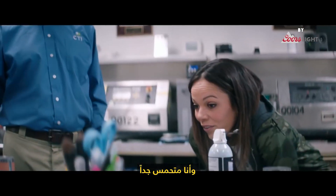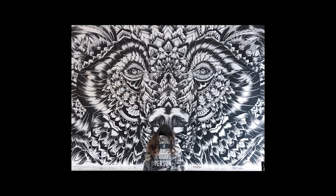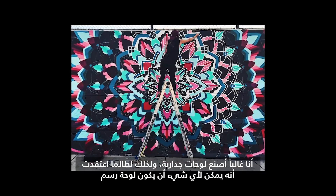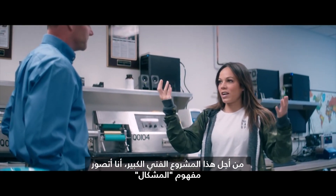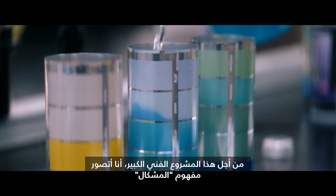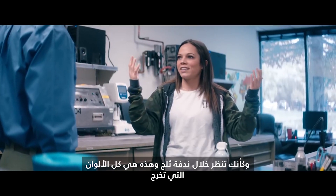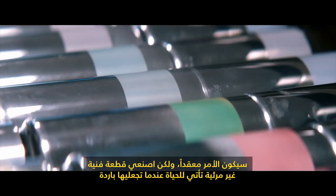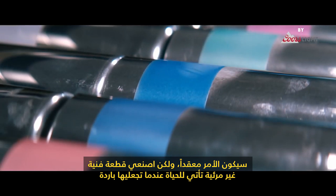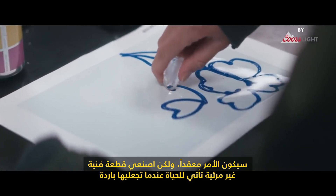I'm so excited to see what will happen with it. I paint mostly murals, and I always believe that everything is a canvas. What I'm envisioning for this big art project is the concept of a kaleidoscope — the colors going in and out like you're looking through a snowflake. It'll be complicated, but the idea is to create an invisible piece of art that comes to life when you make it cold.